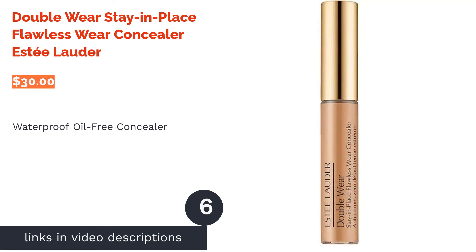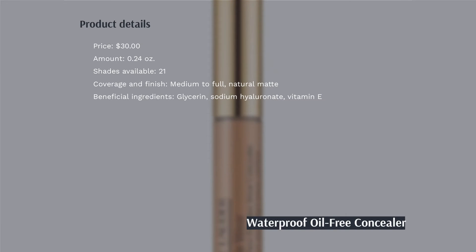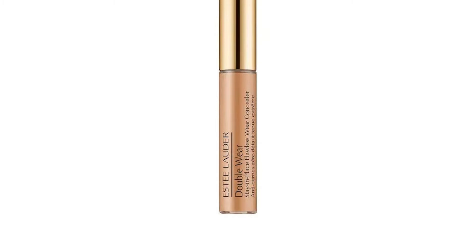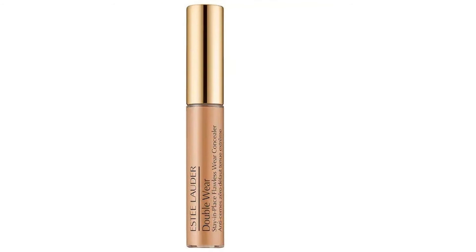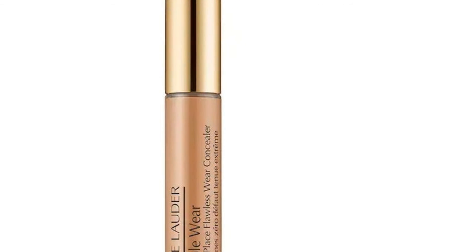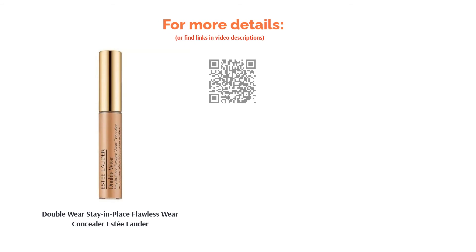The next product is Double Wear Stay-in-Place Flawless Wear Concealer by Estée Lauder. This lightweight, waterproof, and oil-free concealer delivers medium coverage and a matte finish. It has a blendable and transfer-proof formula for extended staying power, available in 22 different shades. Some reviewers complained about creasing and emphasized fine lines, but most customers were impressed with the coverage and long-lasting formula. A couple even said it remained in place despite sweat and oily skin.